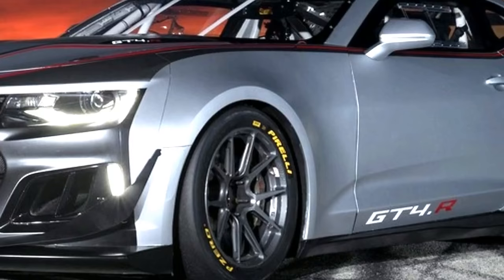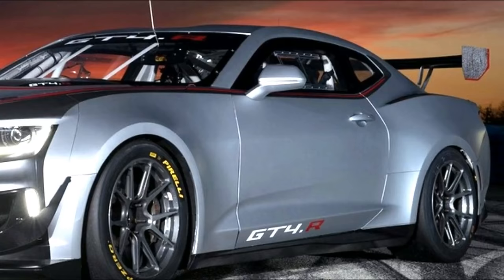The Camaro GT4.R was developed by Pratt & Miller Engineering, the same racing group that built Chevrolet's C7.R race cars.